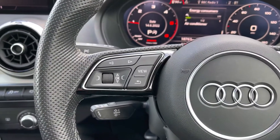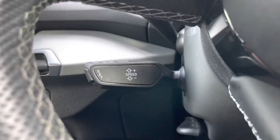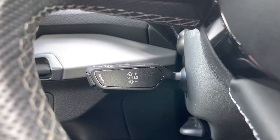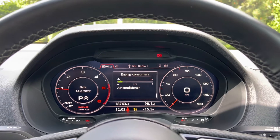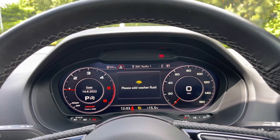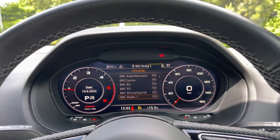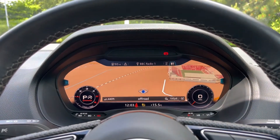Moving over to the opposite side of the steering wheel, we have the control buttons for the Audi Virtual Cockpit display. Down below, we have the car's cruise control stalk, which is perfect for those longer motorway journeys. You can use those buttons on the steering wheel to easily flick through the different menu options available, and you can also get a nice wide view of the car's built-in satellite navigation system.